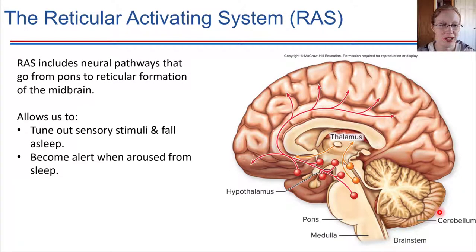Before moving on, it's worth noting there is a whole other system called the reticular activating system — a very coordinated pathway of neurons that helps us tune out sensory information and fall asleep at night, and also allows us to become alert when it's time to wake up by restarting awareness of sensory input. The reticular activating system is a whole network of neural pathways right here around the midbrain.